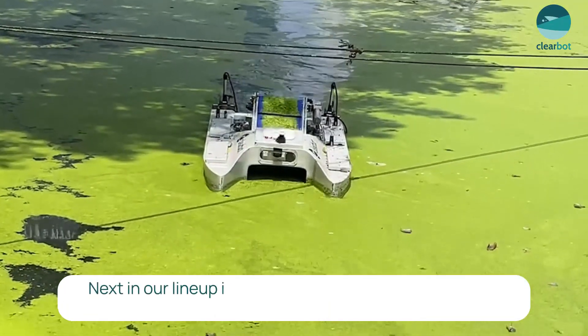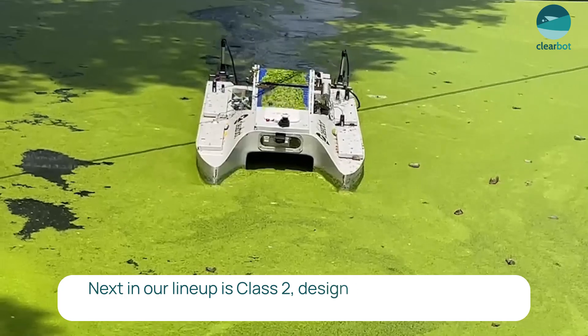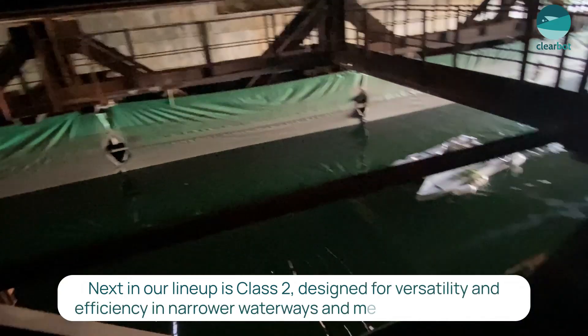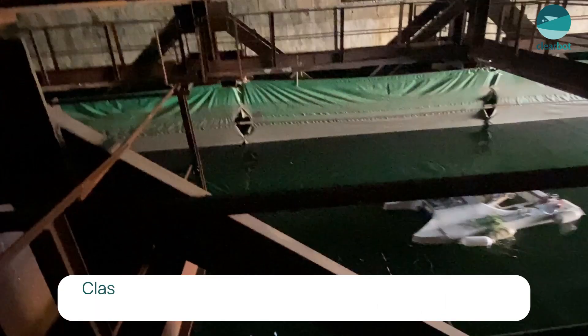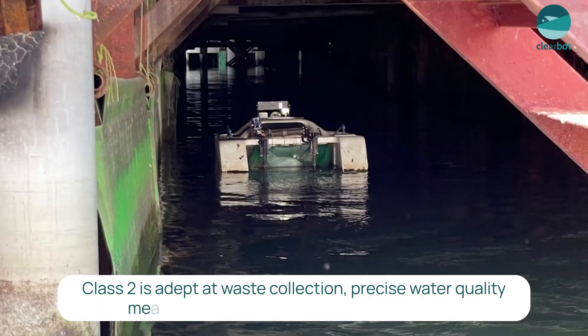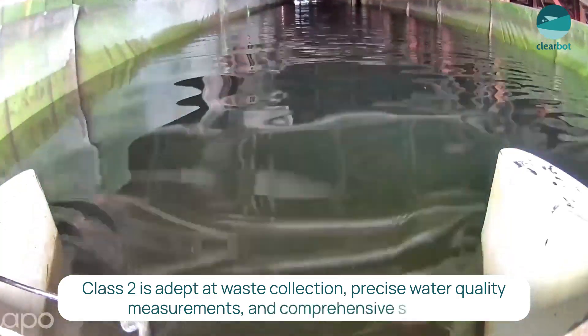Next in our lineup is Class II, designed for versatility and efficiency in narrower waterways and medium-sized debris. Class II is adept at waste collection, precise water quality measurement, and comprehensive surveys.